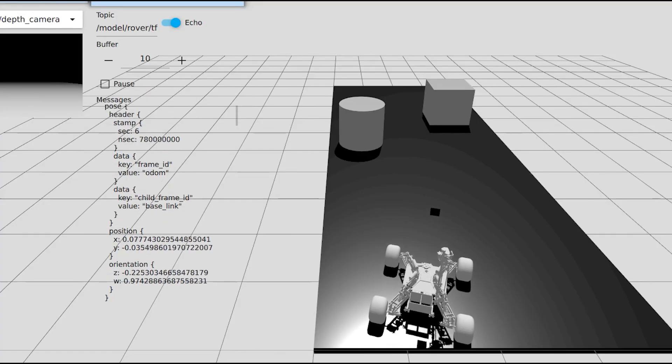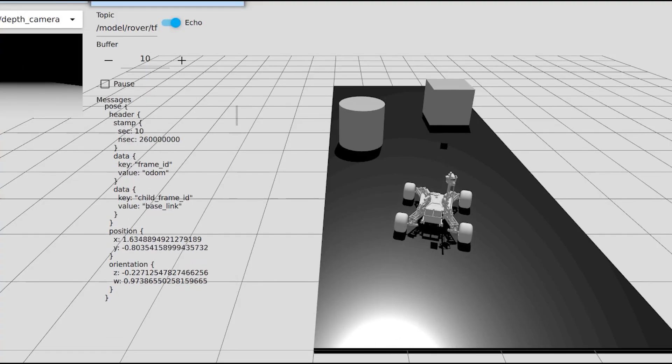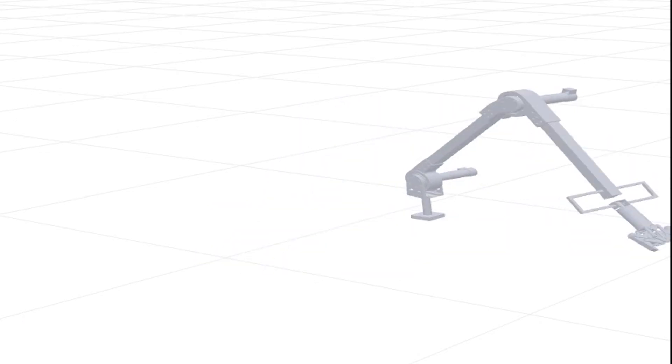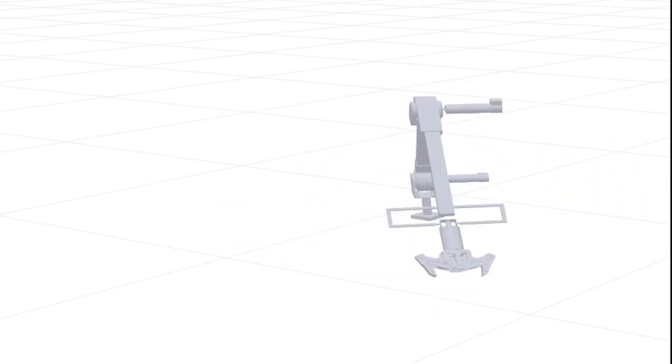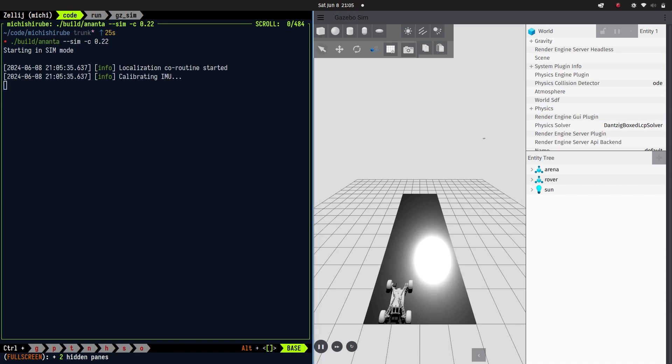For navigation, we designed our stack to be tested in Gazebo as well as real-time scenarios with just a change in policy. The arm's inverse kinematics were solved using MATLAB, ported to C++, and tested in Gazebo. Moving away from ROS, we developed our own custom asynchronous application using Asio in C++.